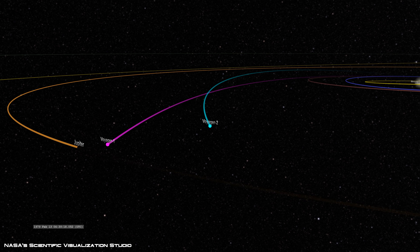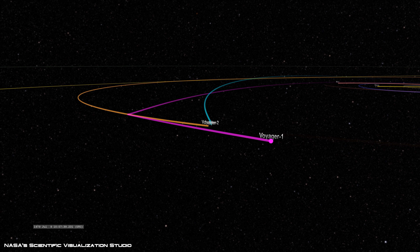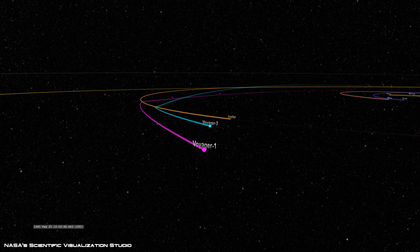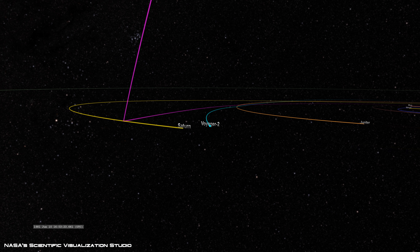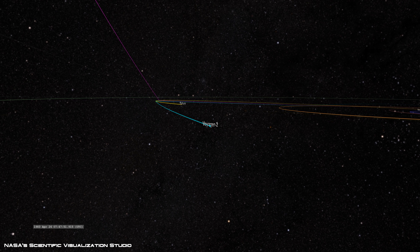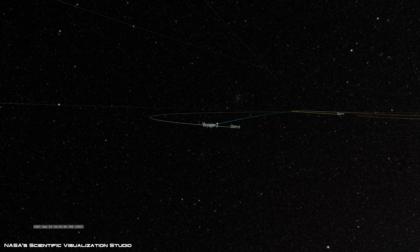Voyager 1 was launched 16 days later than its twin on a faster trajectory, completing its flyby of Jupiter and Saturn in November 1980, while Voyager 2 was set on a slightly different path that would also take it past Jupiter and Saturn, but then onto Uranus and Neptune, where it captured the first and currently only close-up images of the distant gas giants.